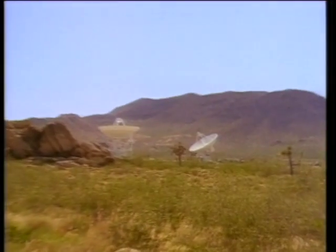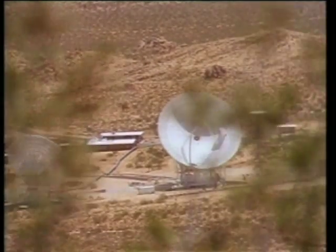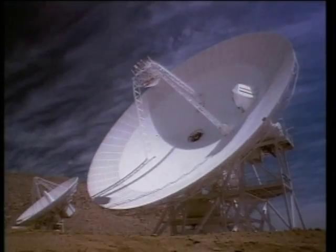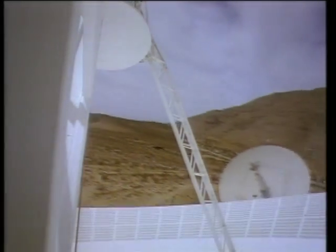Not all of Goldstone's dishes have pointed at spacecraft. As early as 1962, the 26 metre site used radar signals to detect surface features on the planet Venus. A high-tech antenna was added to test new hardware, including equipment that will someday help search for life elsewhere in space.